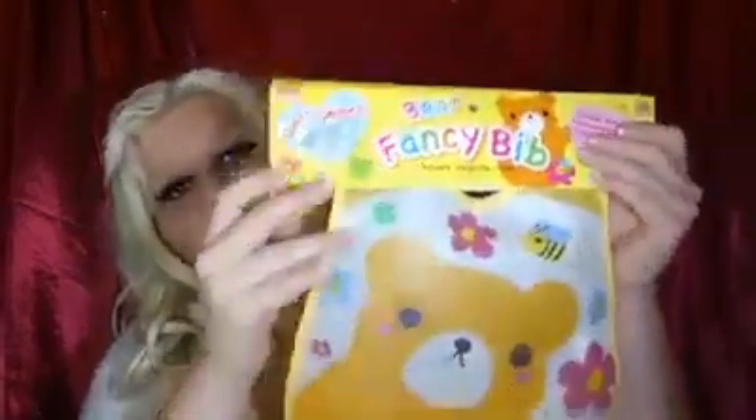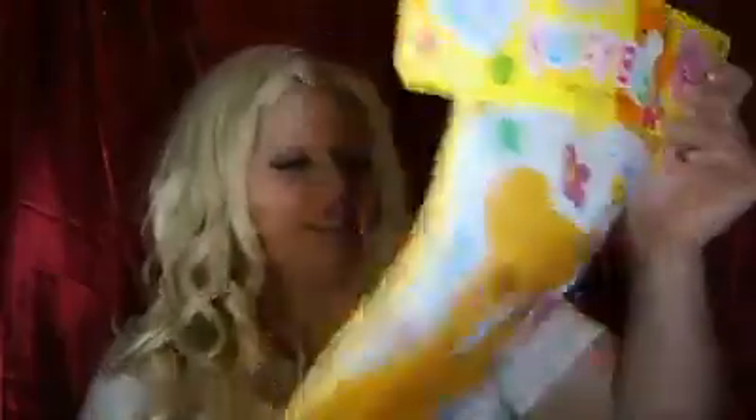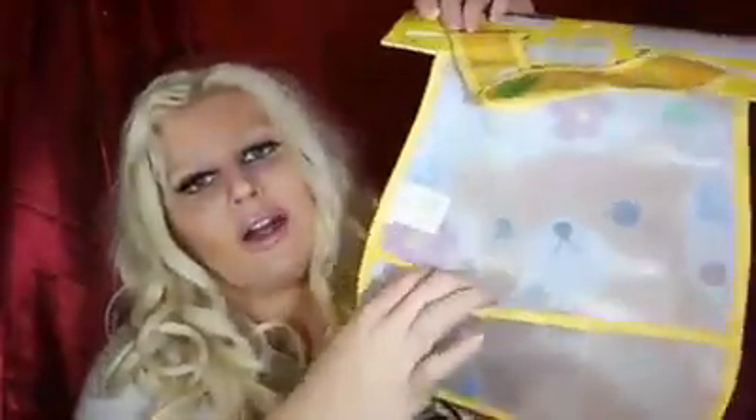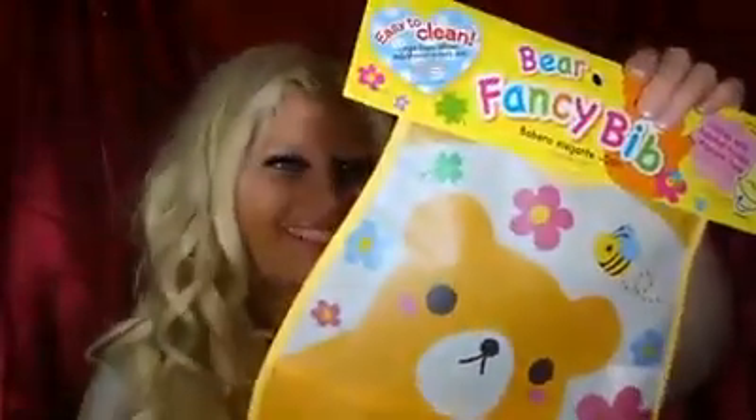The last two items are things I am saving for when I have children someday. The first one is a bear fancy bib. It's so cute. It has a little pocket on the back to catch food — it says it comes with a pocket to catch chopped food. That's really cute and it has a little bee on it. I got that for $1.50.